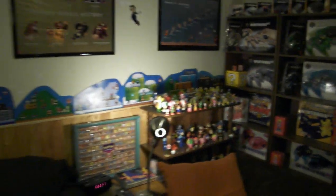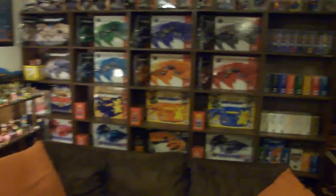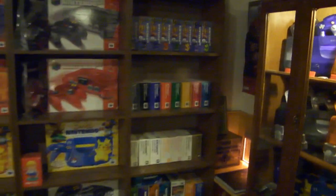Thank you for watching my collecting room tour before I expand my room. Make sure you fill that like bucket, follow me on Facebook and on Twitter, subscribe to my channel, and remember as always — game on!